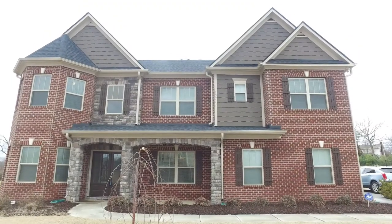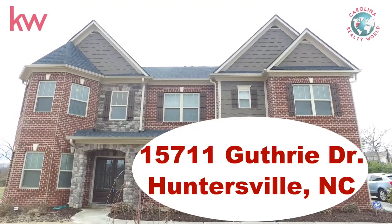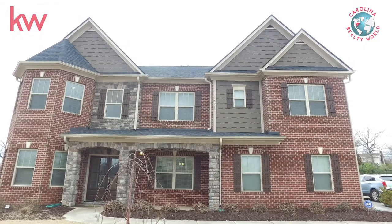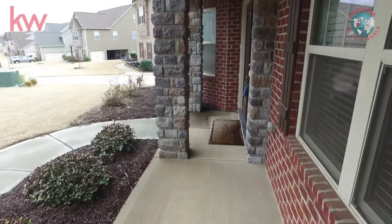Hey everybody, we're so happy to be here today at 15711 Guthrie Drive in Huntersville, North Carolina. We are going to take a tour of this beautiful home today. Come along.